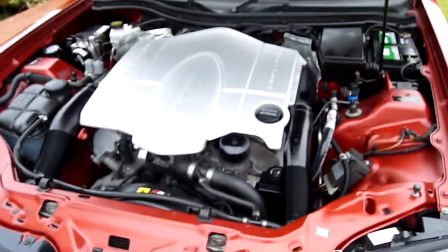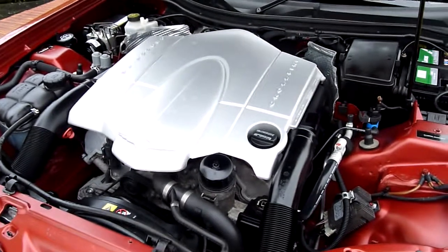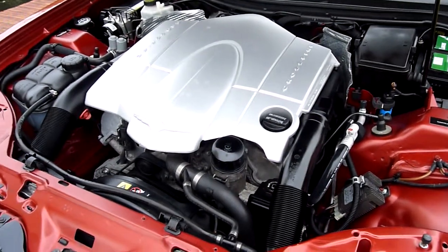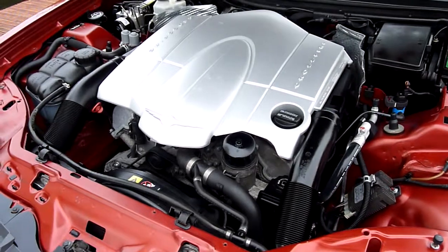The only fault we seem to have on these engines is a crank sensor, which sits at the back of the engine. The engine will turn over but won't start. The sensors are £28 from Euro Car Parts plus VAT and take about 10 minutes to fit. That's the only fault we've ever had on these — absolutely brilliant engines.